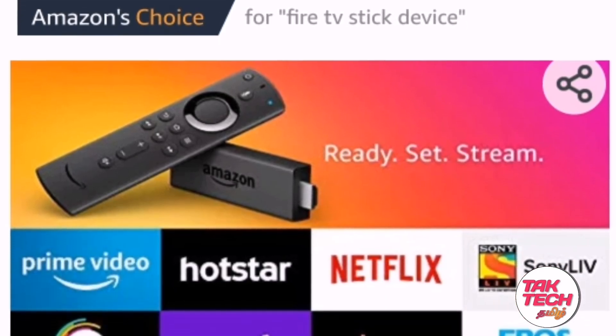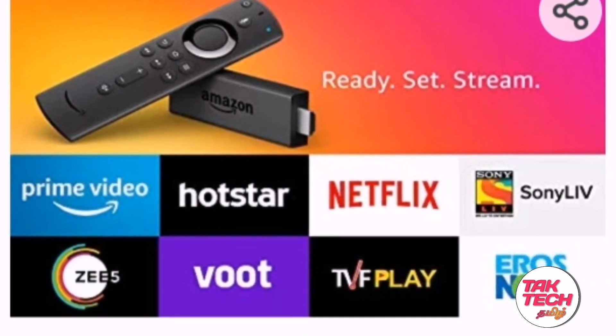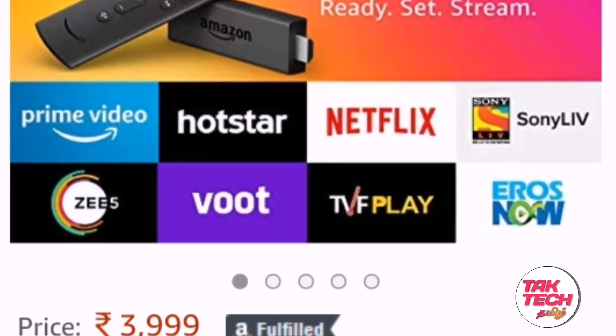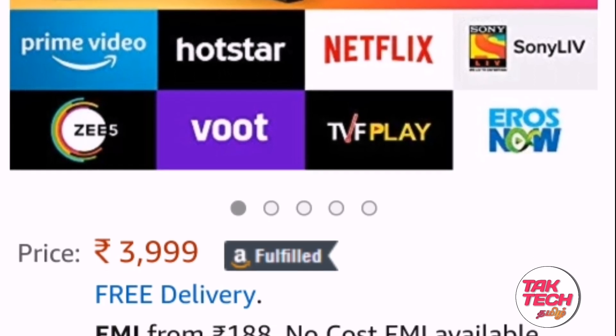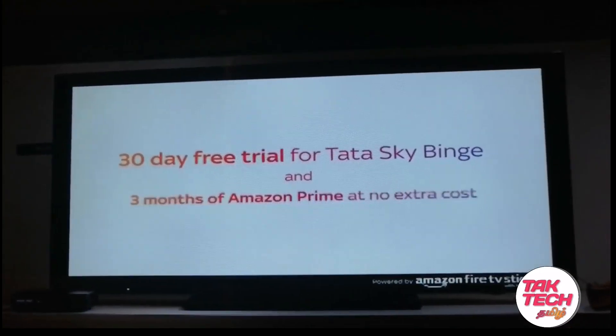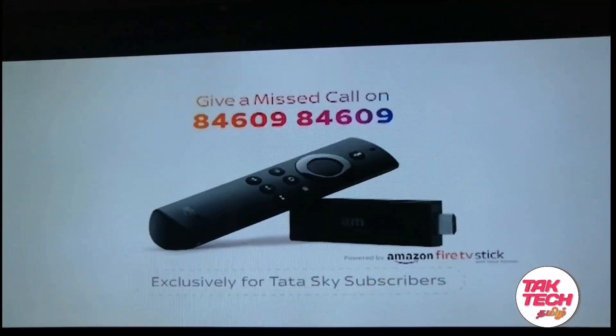If you are using Tata Sky, it is free. You can use Tata Sky. If you are using Tata Sky, you can register your Tata Sky account.